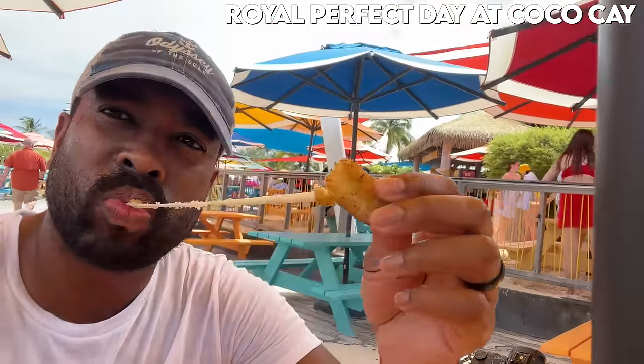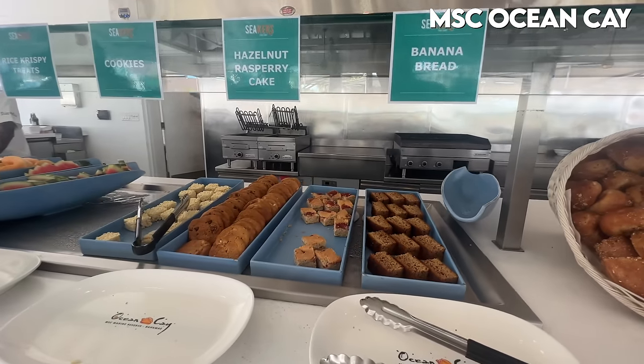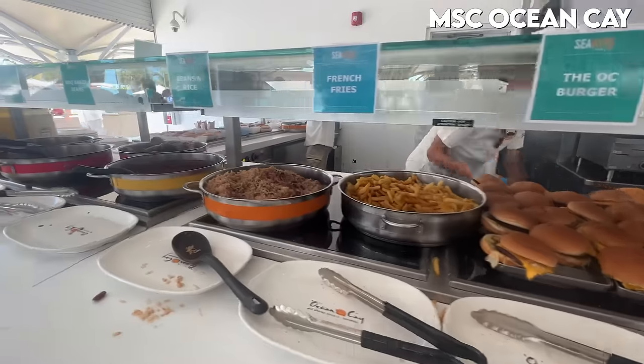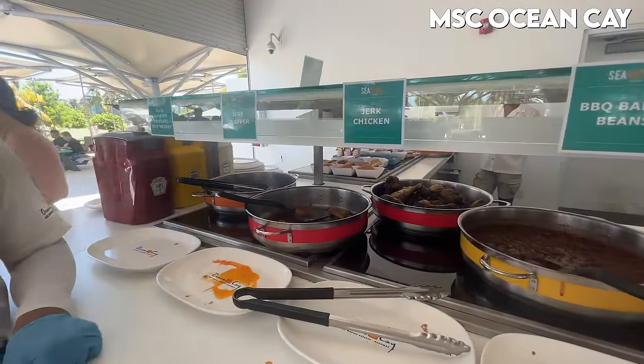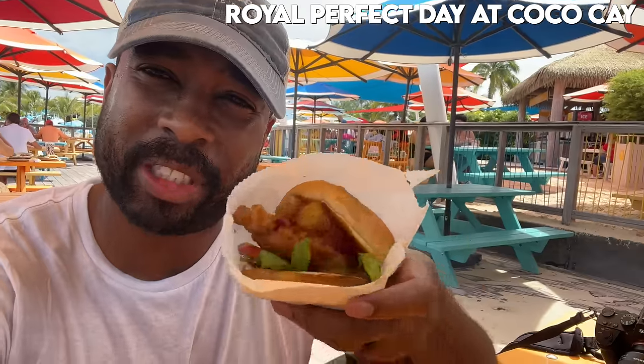Got the cheese stick — let's dunk it in some marinara. I headed to the Seeker's Buffet to check out the offerings: salad, potato salad, bread, dessert, fruits, Cuban sandwich, burgers, fries, rice and beans, baked beans, jerk chicken. They have an express lane too — sandwiches, burgers, hot dogs, fries, grab and go. I got the Seeker chicken sandwich — fried chicken with lettuce, tomato, and some sauce. Also got a brownie which might be the best brownie in the Caribbean.